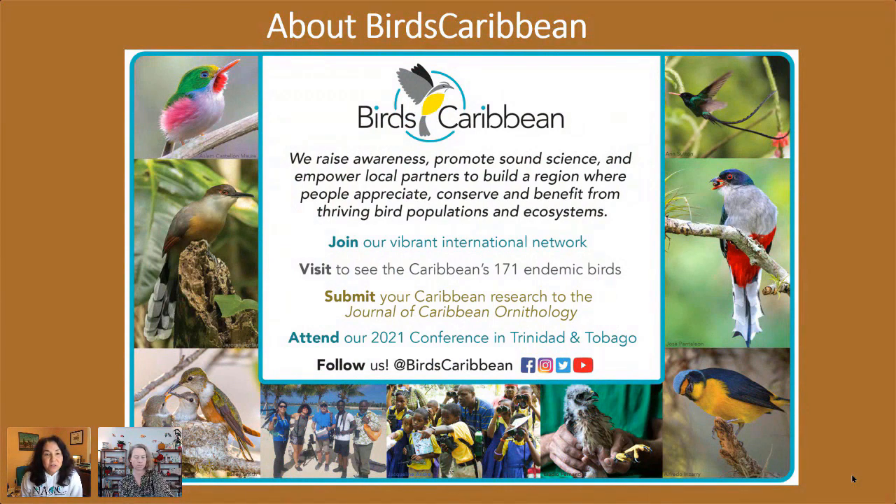We work with our partners on endemic species, residents, migrants, and threatened birds. There are actually 171 species of birds endemic to the Caribbean — they can be found here and nowhere else in the world. Species like the tody — the little bird with the pink sides — trogons, hummingbirds, amazing birds. If you haven't yet traveled to the Caribbean to see birds, I encourage you to try. Follow us on social media, just look for Birds Caribbean, and sign up for our newsletter to follow news and information about Caribbean birds, both endemics and migrants.